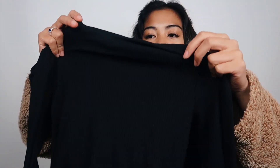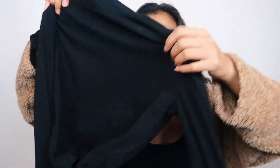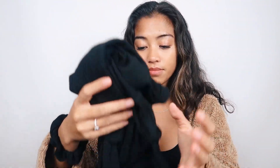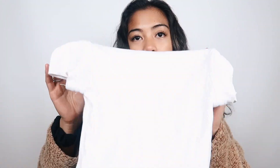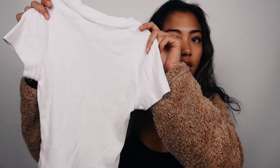I also got a plain black ribbed turtleneck — it's tight and form-fitting and was on sale. And then a plain white ribbed crop t-shirt. Just some basics from H&M.